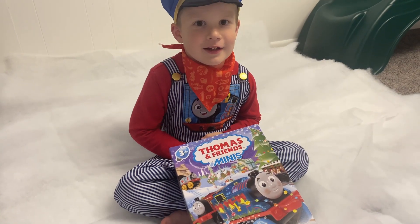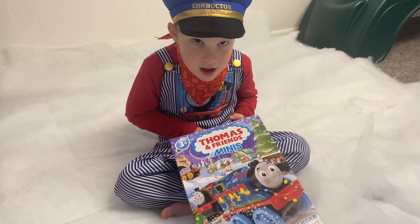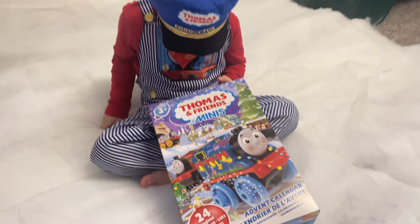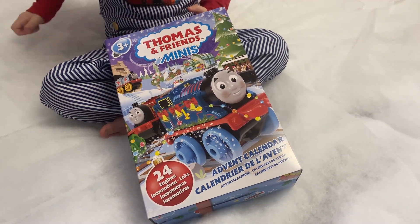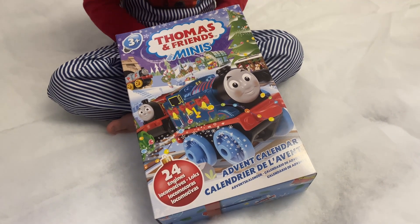Hi everybody! Today we have something a little bit different to share with you. No, it's not Brody's awesome train conductor costume — it's the all-new Thomas and Friends Minis Christmas Advent Calendar. We're going to open up all 24 days and see what engines we get.